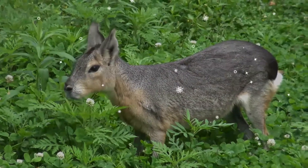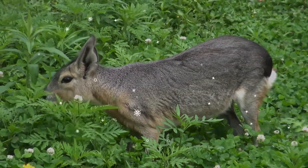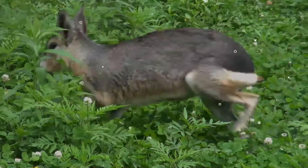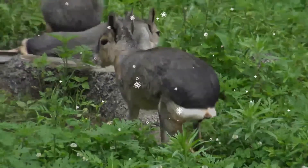Its tail is short, depressed, and hairless. It has a gray dorsal pale edge with a white patch on the rump separated from the dorsal fur by a black area. The Mara also has a white underside with a somewhat orange flank and chin.